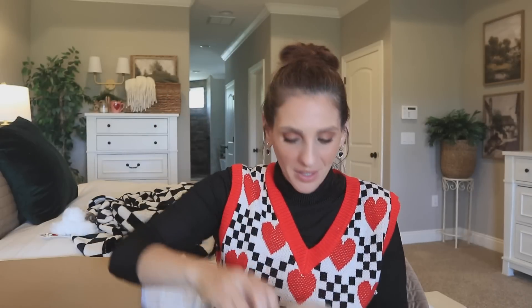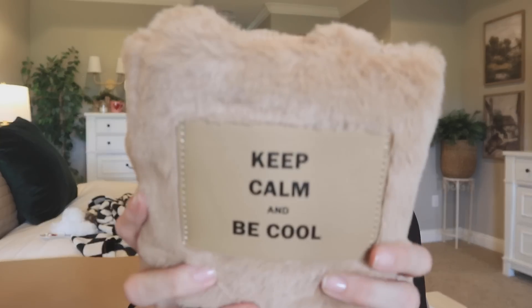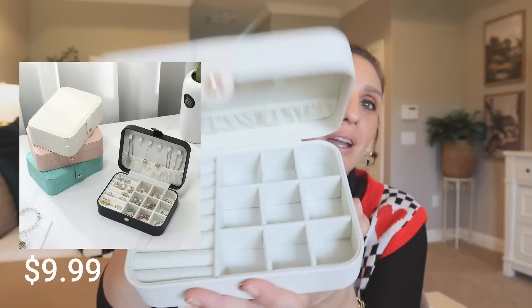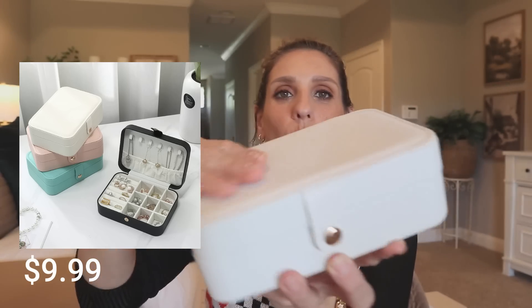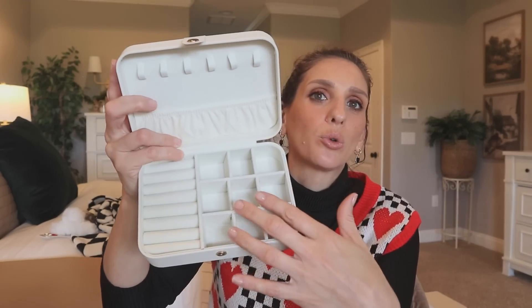Next up, I have no idea what this could be. Wait — oh, it's a purse! Keep calm and be cool. Look how monotone it is, which I really like. It's giving clueless vibes — I'm feeling like I'm Dion now. Actually, it's not a purse — it's a little jewelry organizer, and it is so pretty. Look at that quality. This would also be great if you love doing care packages or gift giving. You could get one of these, which is going to be so inexpensive, and then fill it with little jewelry pieces — that could be the present.